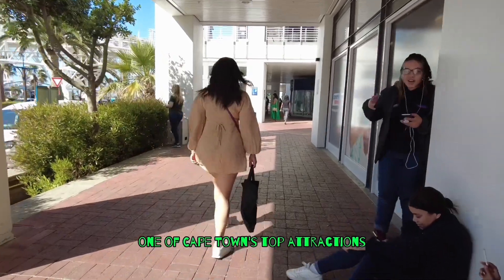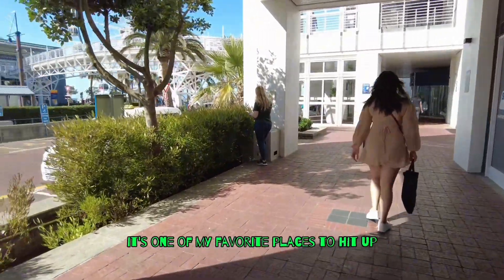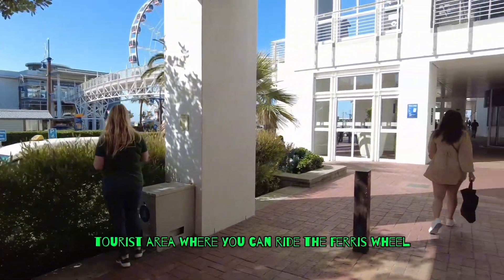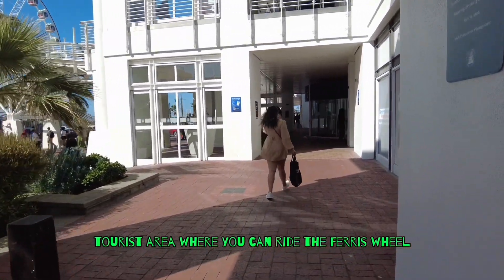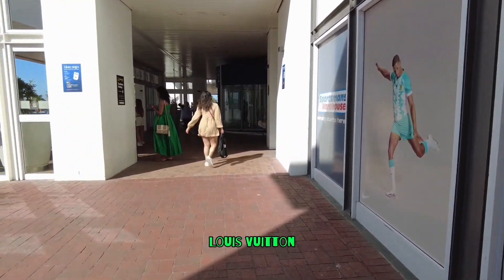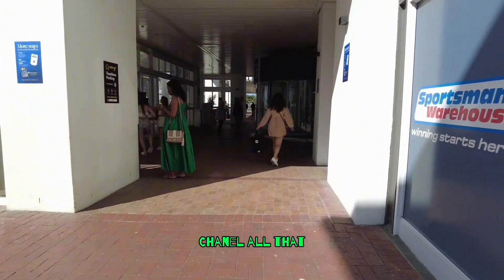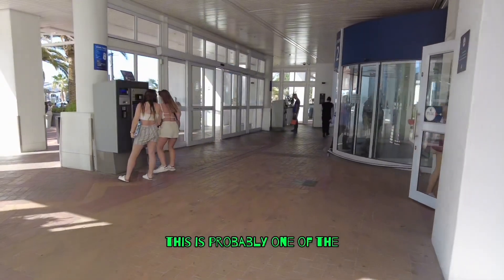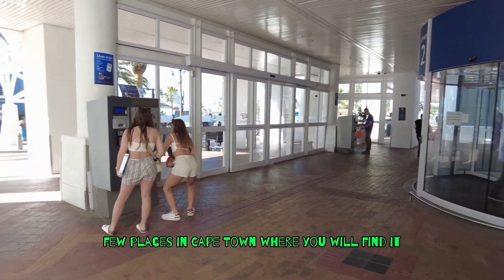The V&A Waterfront is one of Cape Town's top attractions — it's one of my favorite places to hit up. It's a mall slash oceanfront touristy area where you can ride the Ferris wheel, go shopping for luxury brands. This place has Gucci, Louis Vuitton, Chanel, Fabiani — all that. This is probably one of the few places in Cape Town where you will find that.